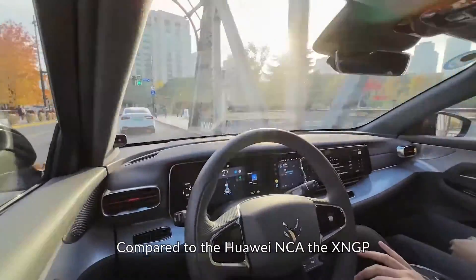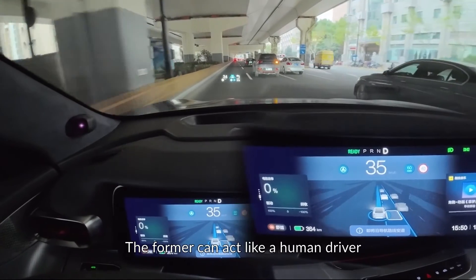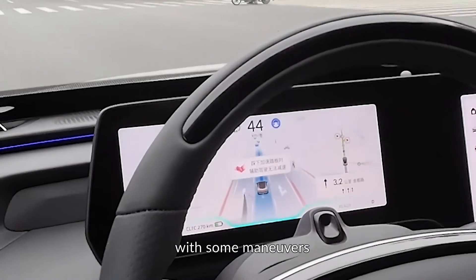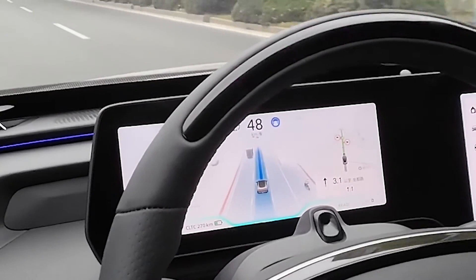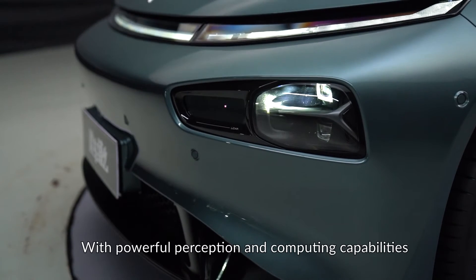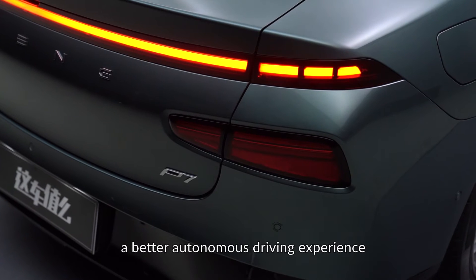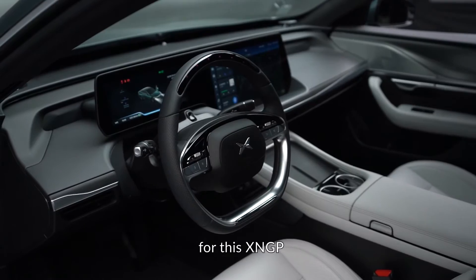Compared to the Huawei NCA, the X-NGP from Xpeng is a bit laggy. The former can act like a human driver with around three years of driving experience and only needs occasional supervision. The latter, on the other hand, can only help you with some maneuvers and you still need to be more involved to make it drive like a real person. But then again, these shortcomings were only caused by the algorithm. With powerful perception and computing capabilities, this P7i is very well equipped to bring us a better autonomous driving experience, and I'm still excited about the future upgrades for this X-NGP.